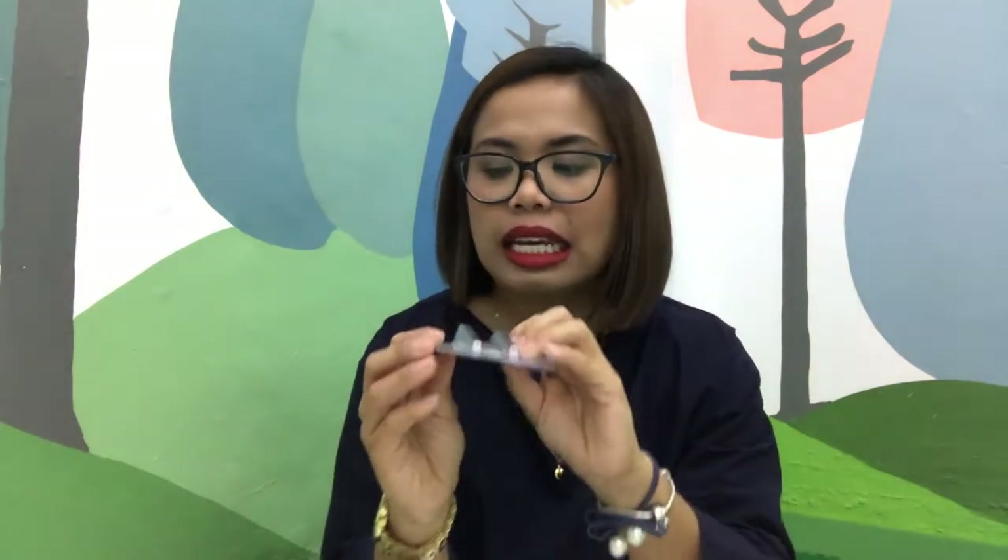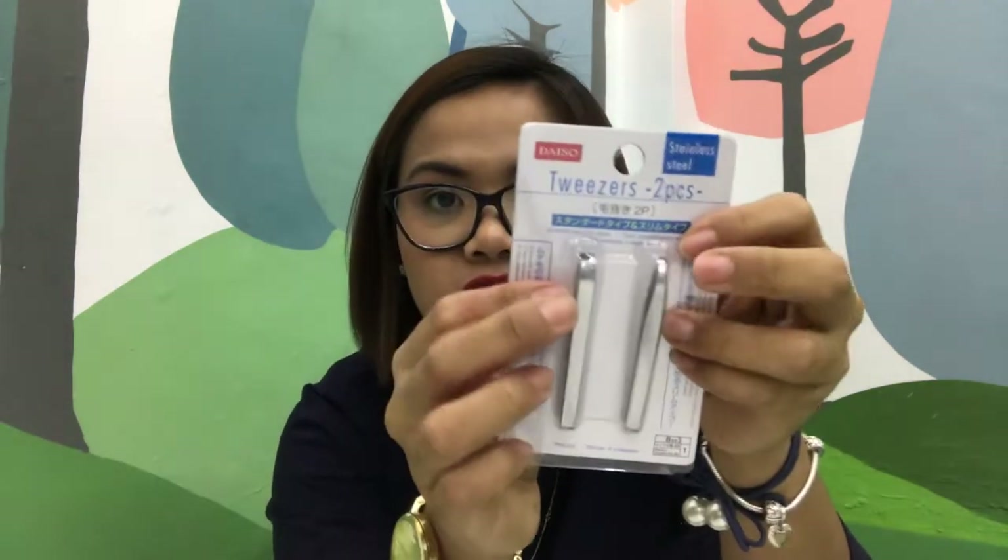Tweezers! Dahil parating nawawala ang purot ng buhay ko. We call this 'purot' in Pangasinan — tweezers in English. This has two sizes which I really like. Maganda kasi siya sa kilay, kasi nagumura na yung kilay ko. Magagamit ko siya para sa kilay ko and para sa paglagay ng mga false eyelashes. Dahil recently na-addict ako sa paglagay ng mga falsies — dagdag ganda. Pero ngayon wala akong suot.